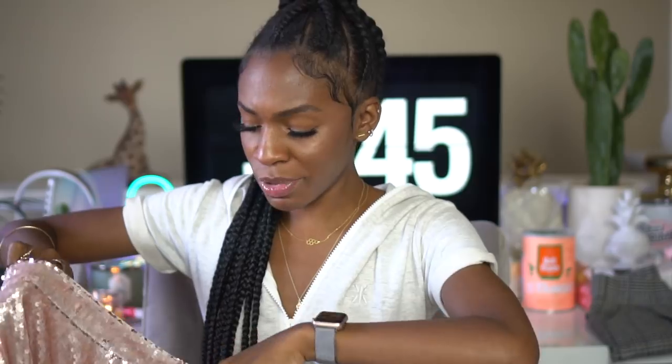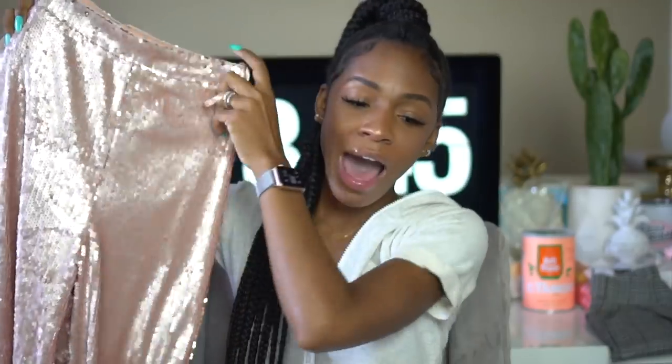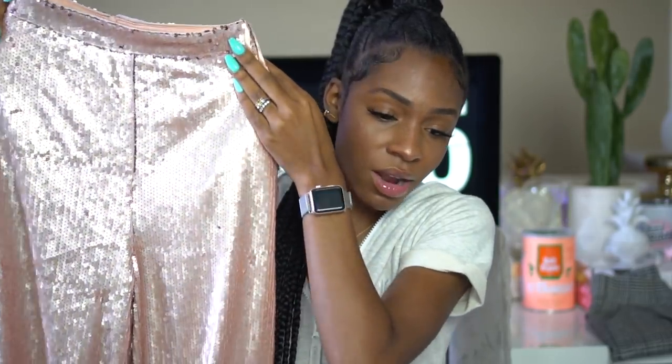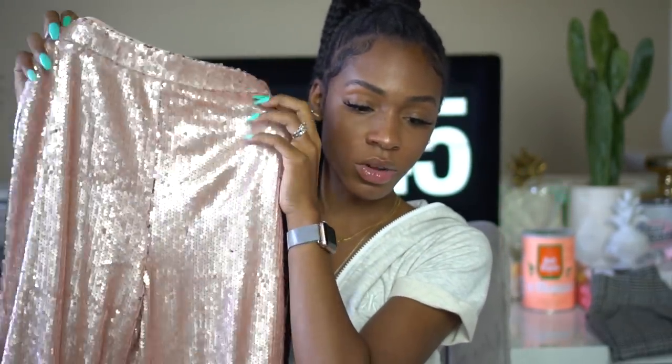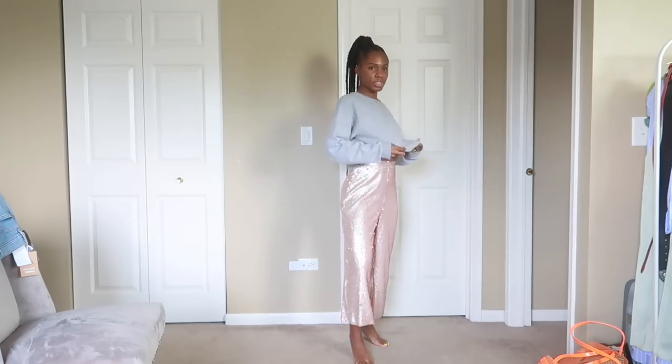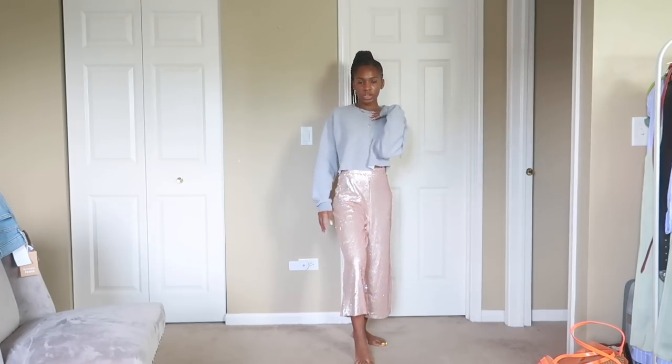I also got these pants from Boohoo — ASOS does sell Boohoo, but I'd recommend buying Boohoo on their own site because Boohoo has site-wide sales literally every day, like 50% off everything all the time. These pants were 50% off; I got them for about 20 bucks. I'd seen them a while ago and really wanted sequined pants for an event. They fit me perfectly, size zero, and they look cute with this crop sweatshirt I have on.